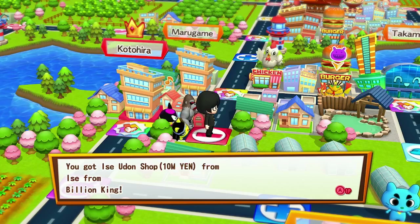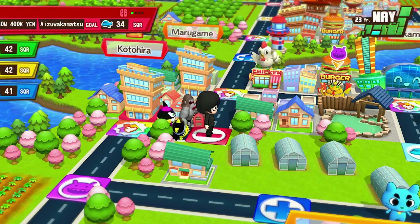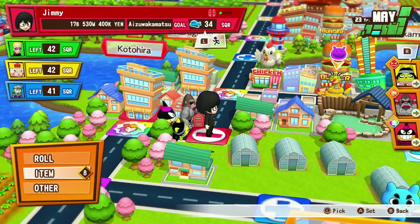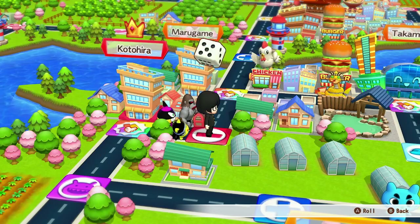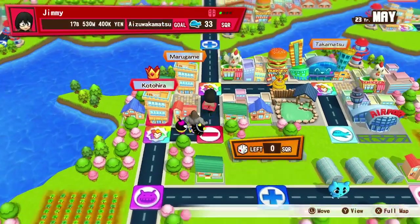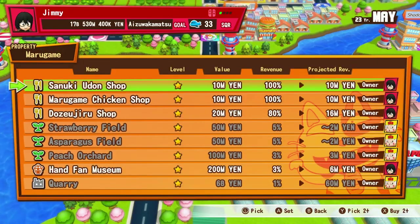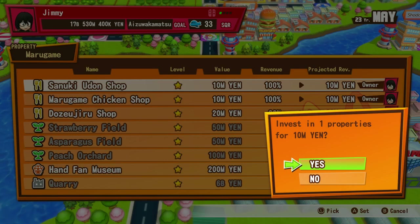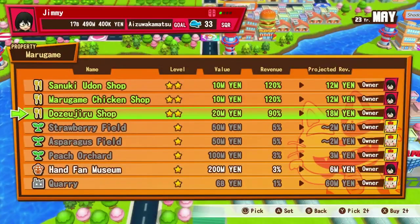Mickey's Toontown has the Disneyland Railroad, Goofy's How-To-Play Yard, Donald Duck's Boat, Chip 'n' Dale's GADGETcoaster, Mickey's House, and Minnie's House. They have split into separate locations now — that's upsetting. Furthermore, Mickey's Toontown has Mickey and Minnie's Runaway Railway — the relationship is really confusing — and Roger Rabbit's Cartoon Spin.